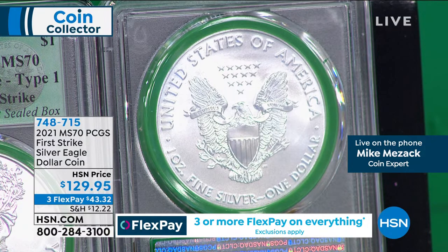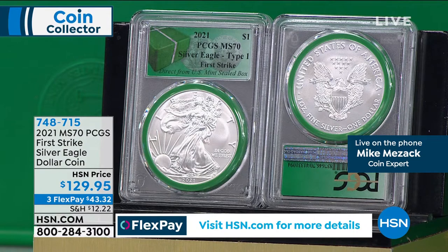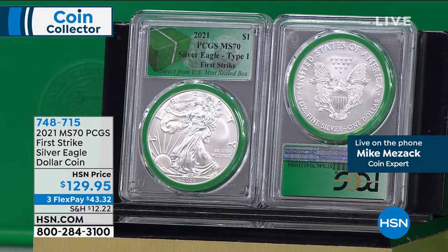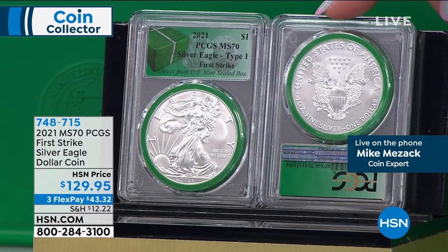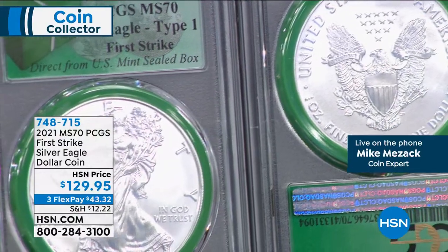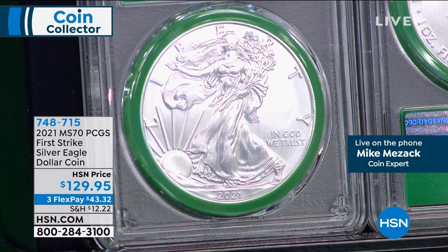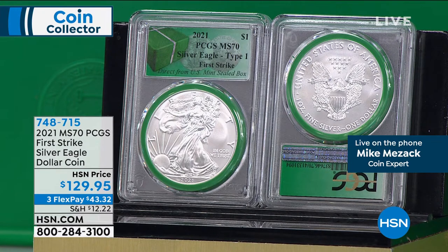Now you can see these are type one coins. As you can see, it says right there 'from a mint seal box.' The United States Mint is changing the design of the American silver eagle. It has looked exactly like this since 1986 — that first year of issue — until now. That ends in about June of this year, roughly July. The Mint hasn't given us an exact date yet. I think they're approaching that with great trepidation, given that it's going to be ridiculous — it's going to be a tsunami of demand.